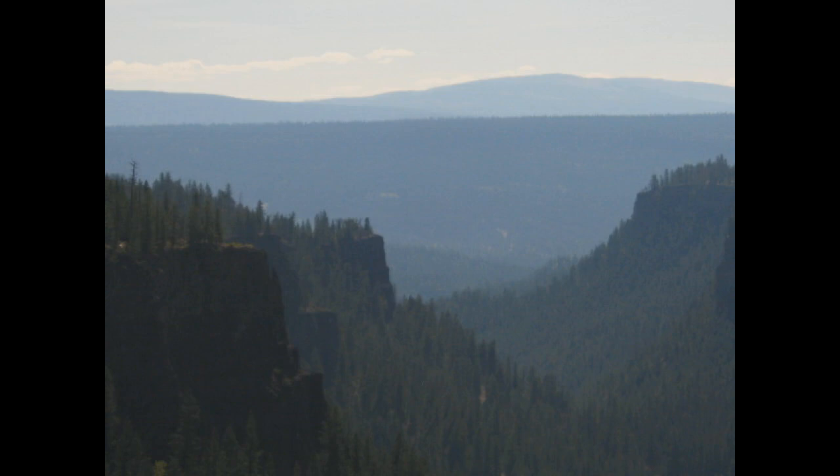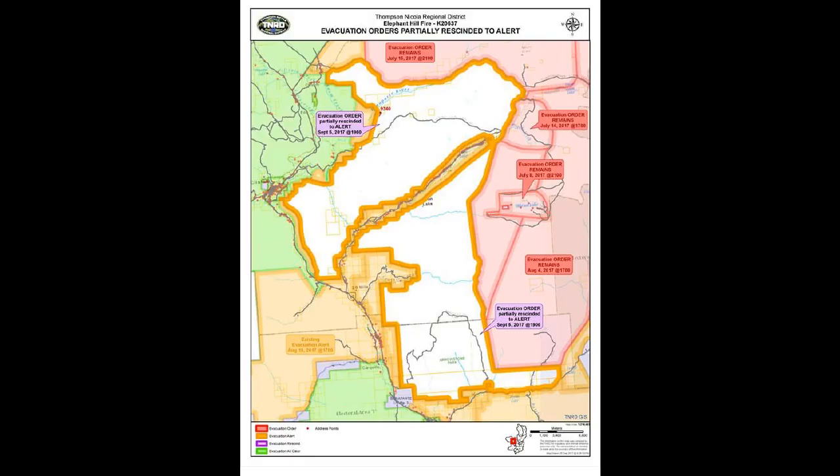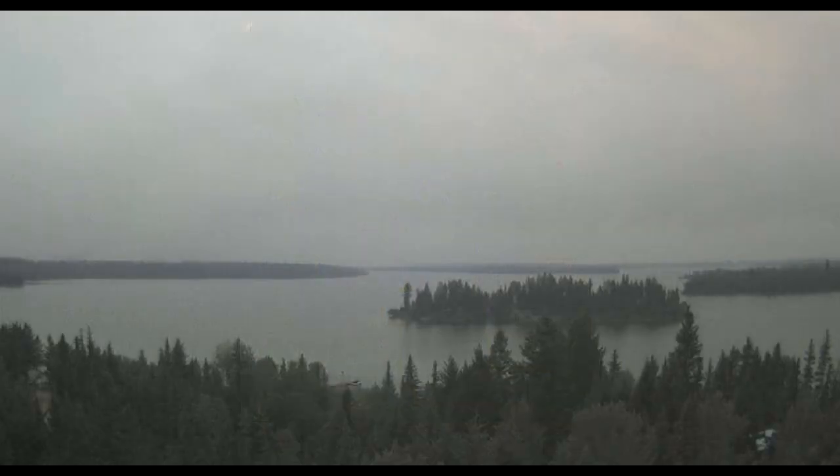Greetings. This is September 5th at 10:30 p.m. and I have good news for the area we're overlooking in this photo from the chasm. We have a new notice from the TNRD — the areas indicated in white have changed from evacuation order to evacuation alert. That's very good news. That extends from Cache Creek Hills all the way up to the chasm.